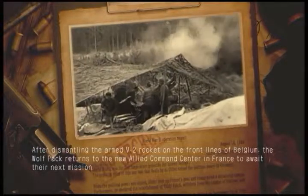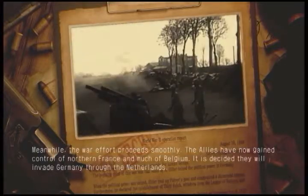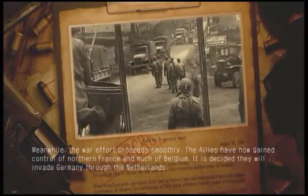After dismantling the armed V-2 rocket on the front lines of Belgium, the Wolfpack returns to the new Allied Command Center in France to await their next mission. Meanwhile, the war effort proceeds smoothly. The Allies have now gained control of northern France and much of Belgium.